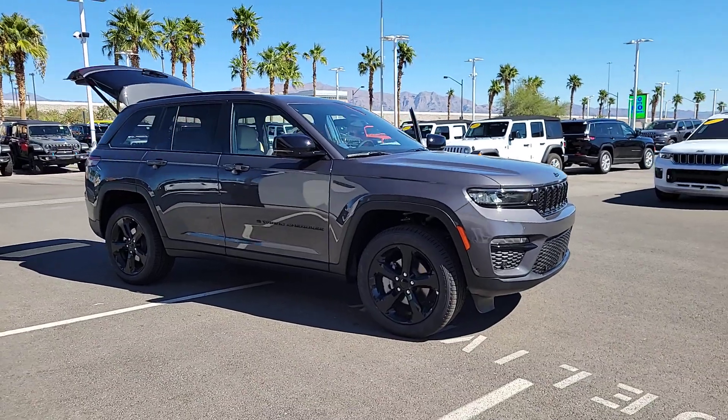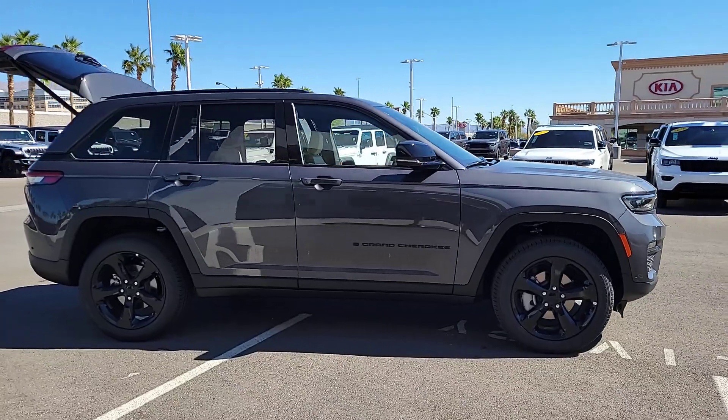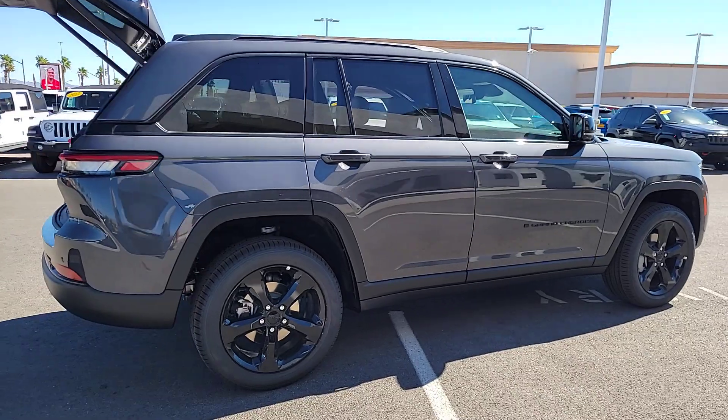Introducing the 2023 Jeep Grand Cherokee — the stylish all-terrain SUV that blends comfort, high-performance, and rugged capability.